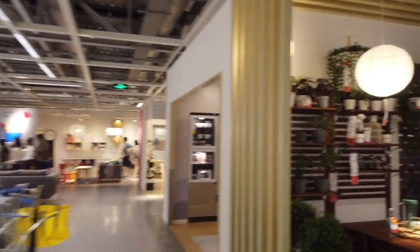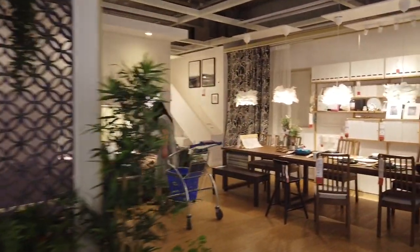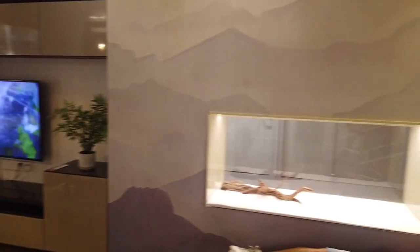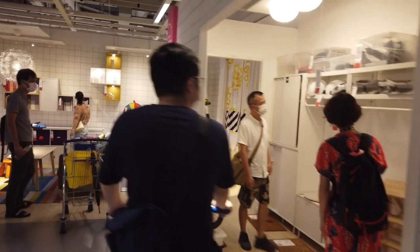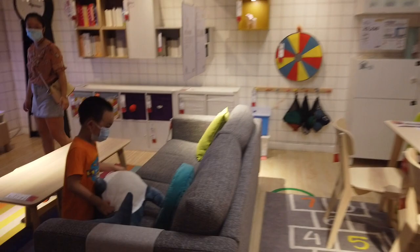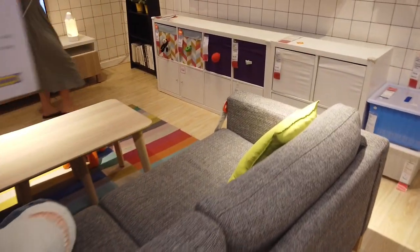Of course everyone is wearing masks, and you don't see people taking naps in beds and things like that, which you always hear about at IKEAs in China. This new kind of modern setup — I haven't seen this one before — it's like a reptile aquarium. In the big cities, Foshan being one of them, small spaces are rather common, so you come here and get design and living ideas for your small space.